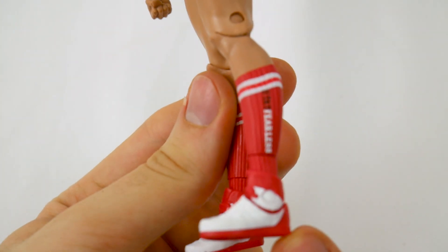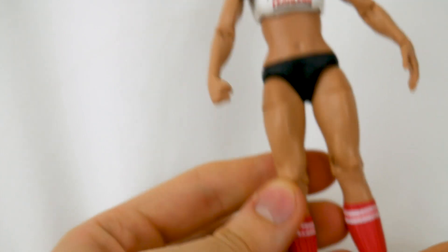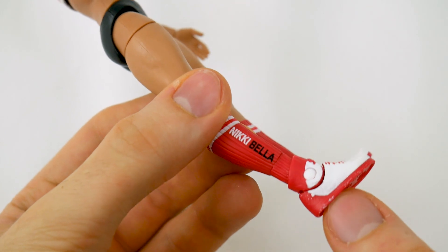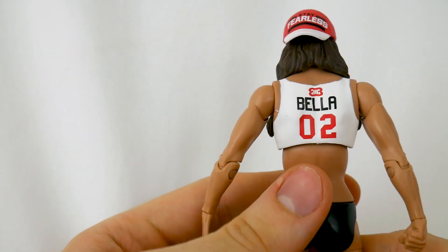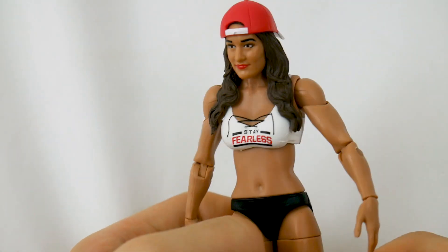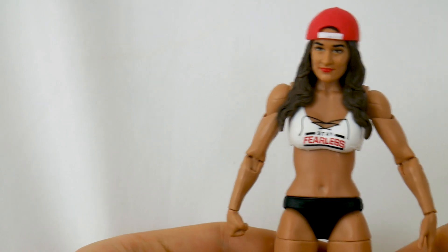This is basically every other Nikki Bella figure we've ever received — they really didn't update much about it, just changed some decals. It's one of those things where if it ain't broke, don't fix it, but you also kind of want to progress as a company. I do like her shoes and the sculpt of those socks. It says 'stay fearless' and 'Nikki Bella' — you're getting some nice printed detail. Unfortunately on the shoes on the bottom, I am getting some paint rub, which is always a bummer. On the back you can see 'Bella 02' — plot twist, it took place in 2016, not 2002.